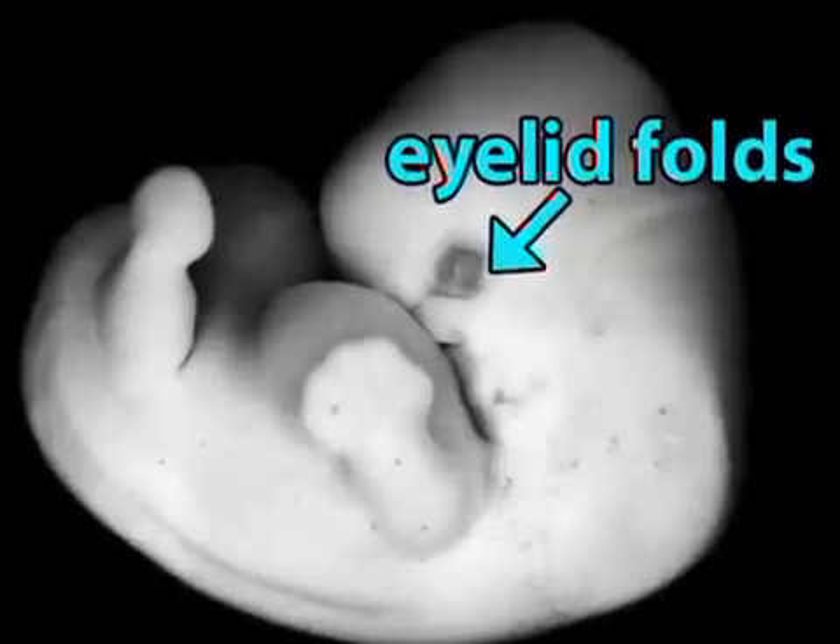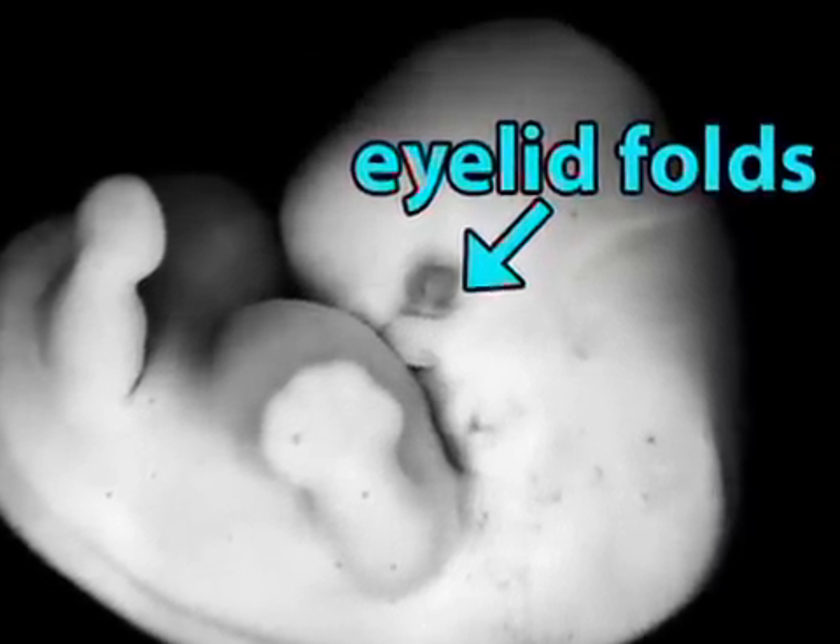Last but not least, your embryo has developed eyelid folds, which will partially cover teeny eyes that already have some color. Check back in the next week to see what your busy baby has in store for the end of your second month.